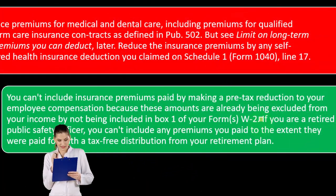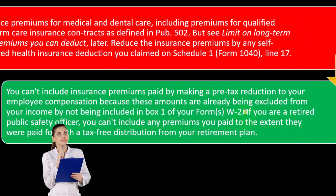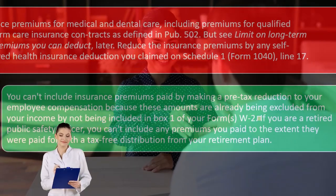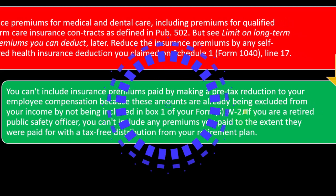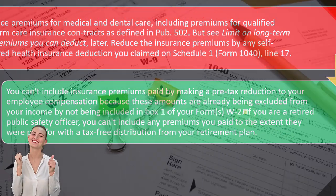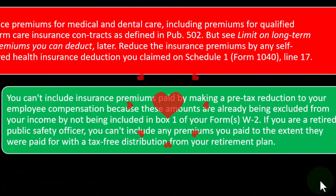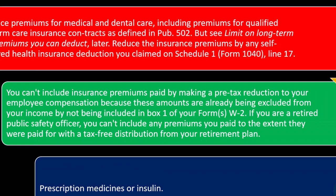Most of the time, a lot of the medical expenses are paid by your employer. When they're paid by the employer, the benefit might already be shown by reducing box one of the W-2 form, meaning your income has already been lowered. In that case, you can't lower box one of the W-2 and take it again — that would be double dipping. If you are a retired public safety officer, you can't include any premiums you paid to the extent they were paid with tax-free distributions from your retirement plan. Prescription medicines or insulin are another item that could be included.